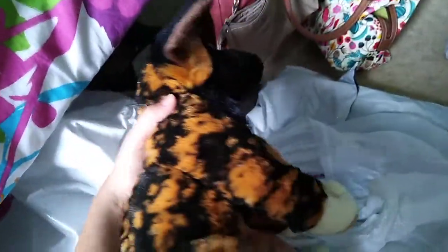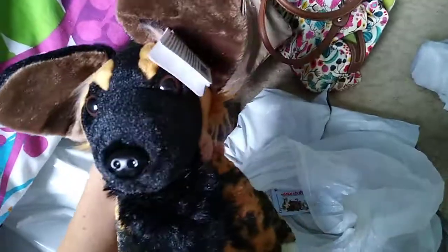I want to name him an African name, but I don't know what I would like to name him yet. I'm going to have to look up some African names. How cute is he?